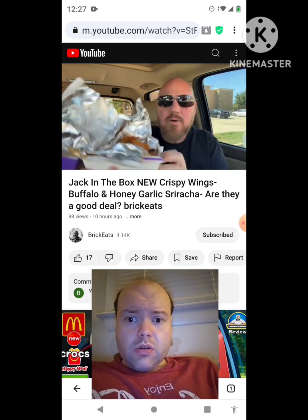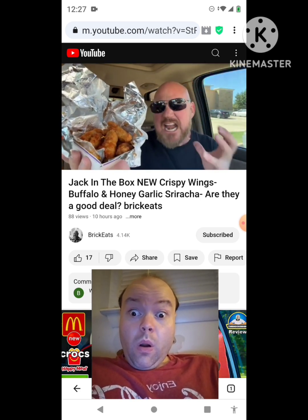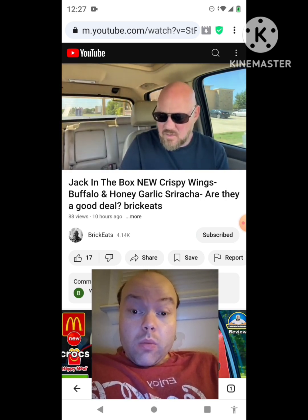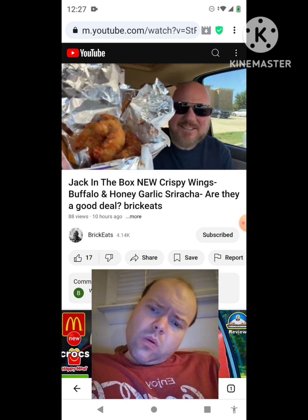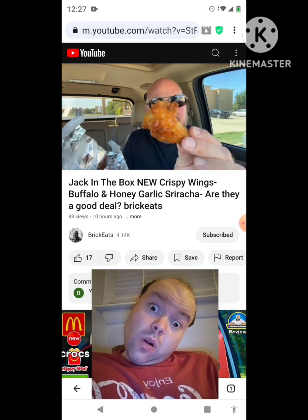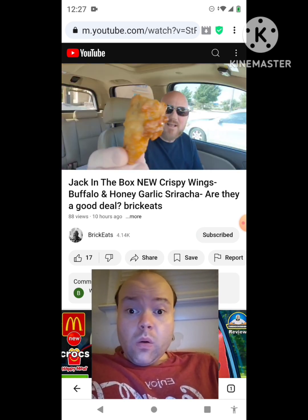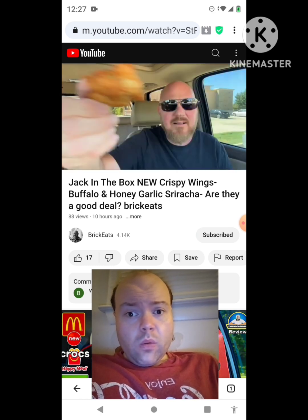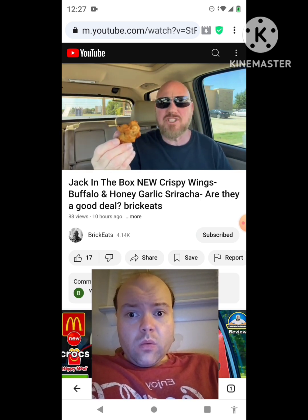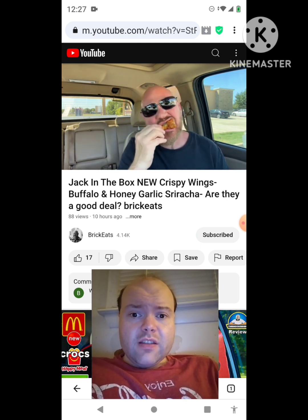This is obviously the honey garlic sriracha. These are $8.99 for a six-piece wing order — so it's not a great deal. There's not a ton of sauce in there. They are actually real wings though — actual wings. They're not huge, not big. The sauce is a little lacking right off the bat, but what's important is the taste.